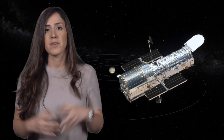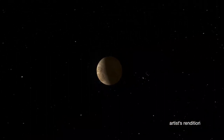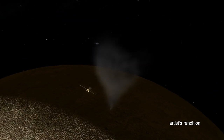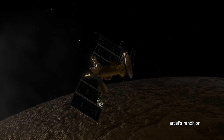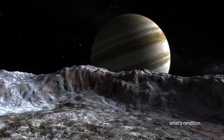Recent observations from the Hubble Space Telescope show evidence that Europa might have plumes of water erupting from its surface. If there are plumes on Europa, that would be a great place to search for evidence of life. Europa is a fascinating place full of mysteries and I think it is the best place to explore. Good luck and have a great time.